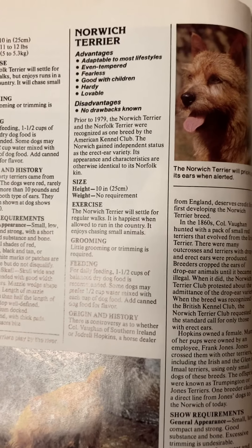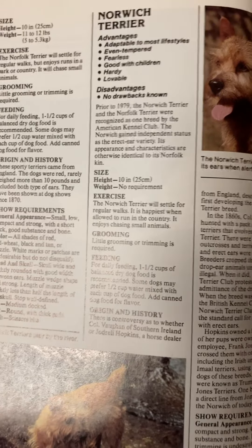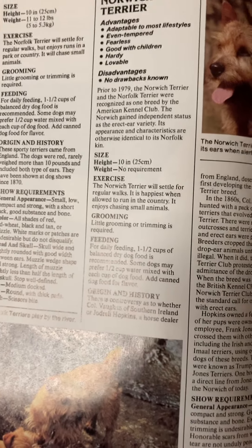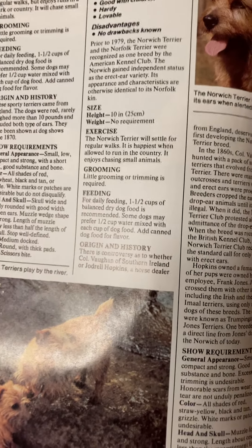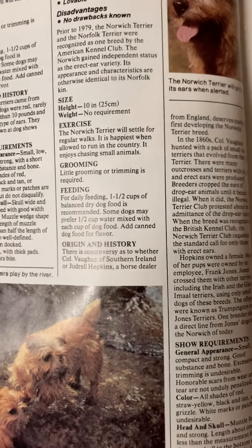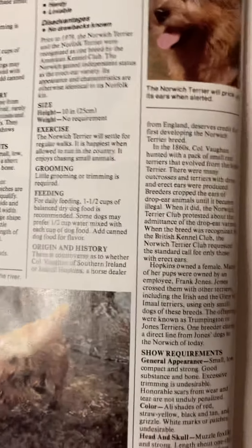Norwich Terrier. Advantages: adaptable to most lifestyles, even tempered, fearless, good with children, hardy, lovable. Disadvantages: no drawbacks known. Prior to 1979, the Norwich Terrier and the Norfolk Terrier were recognized as one breed by the American Kennel Club. The Norwich Terrier gained and retained status as the erect ear variety. Its appearance and characteristics are otherwise identical to the Norfolk.